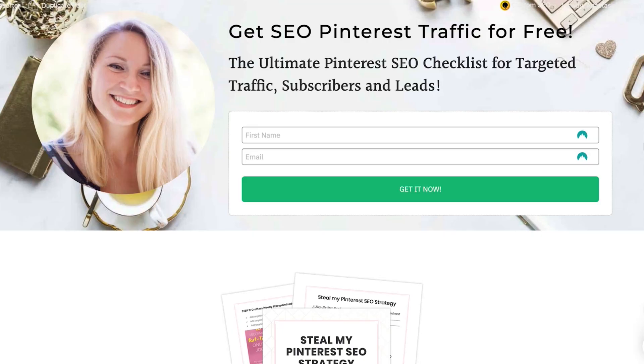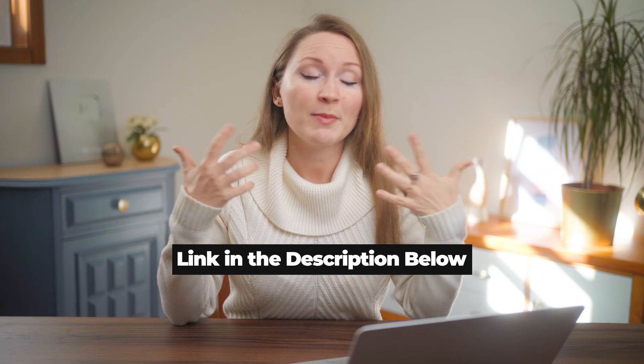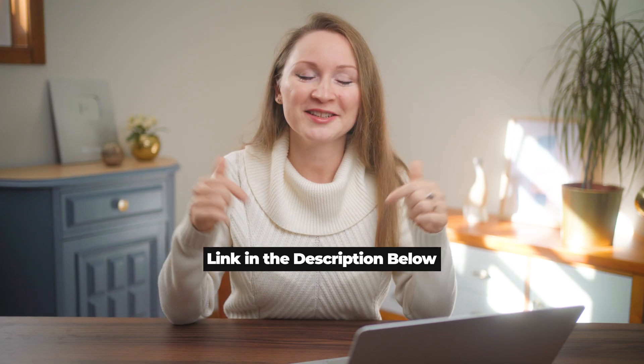Why am I so excited that I'm actually recording and posting a video almost without any editing? Because I sent out an email to my list about this news. And by the way, if you want to get all the updates about Pinterest from me, you can sign up on the page with my Pinterest SEO checklist — I'll link it in the description below. I sent that email and a lot of people replied back that they couldn't find search volume numbers and didn't know how to find this information on the platform, so I'm making this video to answer those questions.